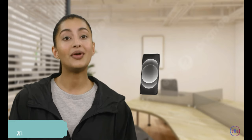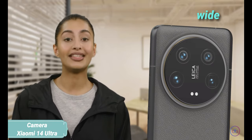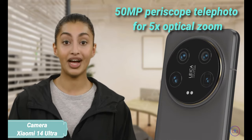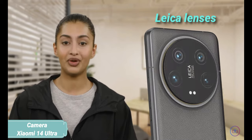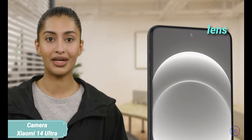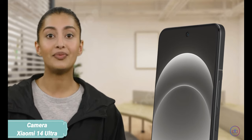The Xiaomi features a quad rear camera setup: a 50MP wide, a 50MP telephoto, a 50MP periscope telephoto for 5x optical zoom, and a 50MP ultra-wide, all enhanced with Leica lenses. Its selfie camera is a 32MP wide lens, supporting 4K video recording, ensuring high-quality photos and videos across the board.